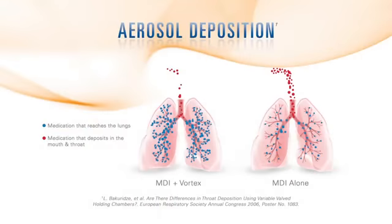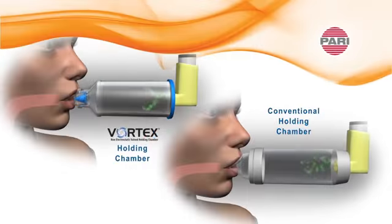Compared to using an MDI alone, the PARI Vortex decreases unwanted aerosol deposition in the mouth and throat and improves aerosol delivery to the lungs. The PARI Vortex features an aluminum non-electrostatic chamber which prevents aerosol from sticking to its walls like traditional plastic chambers and spacers, resulting in more aerosol available to the patient.